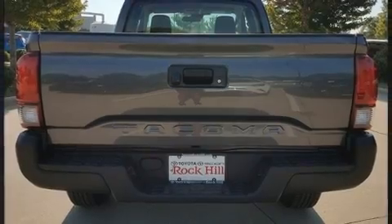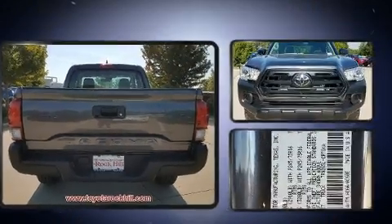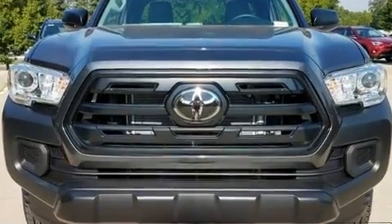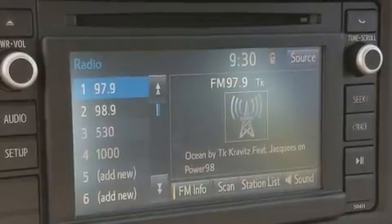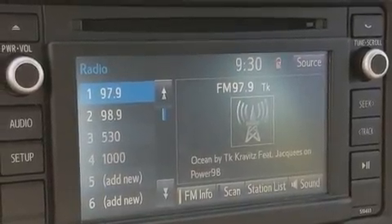Toyota ensures the safety and security of its passengers with equipment such as dual front impact airbags, front side impact airbags, traction control, anti-whiplash front head restraint, ignition disabling, and ABS brakes.